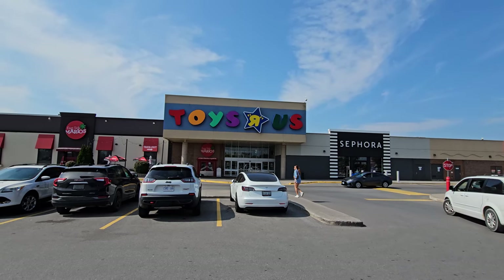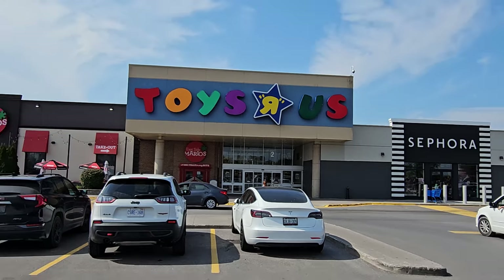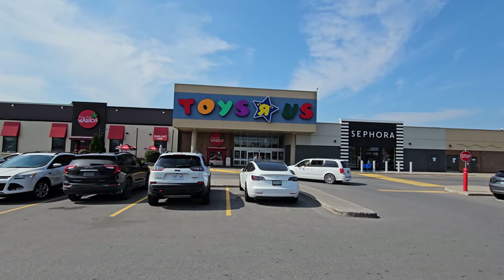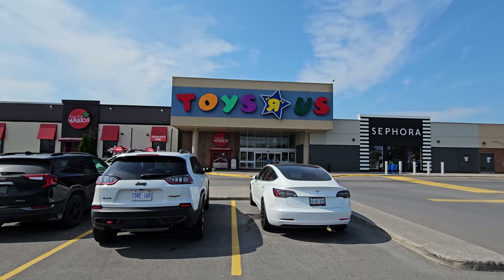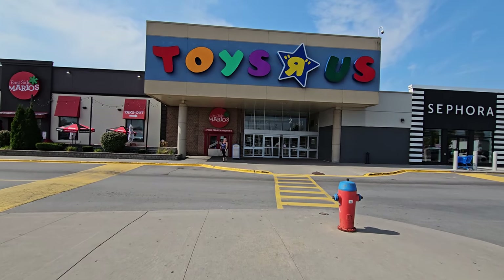All right guys, today I am in Belleville, Ontario, Canada, and look what is right behind me — a Toys R Us! I'm out here filming Spirit Halloween stores and there was no way I was going to pass up the opportunity to see a Toys R Us store that was still open. They are all closed in the United States except for this kind of small mediocre reopening in some of the Macy's stores.